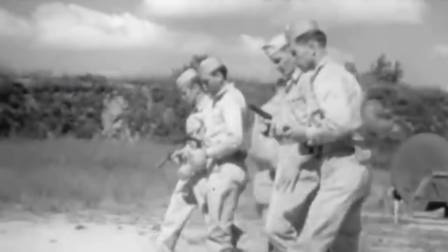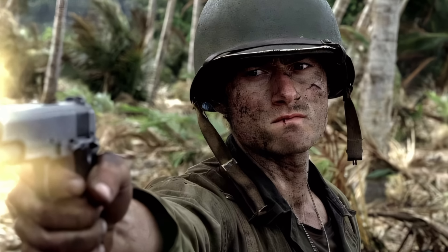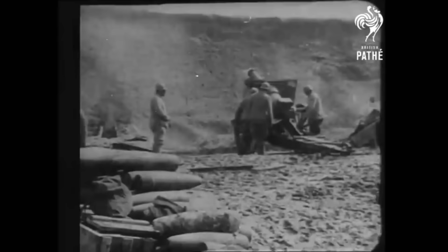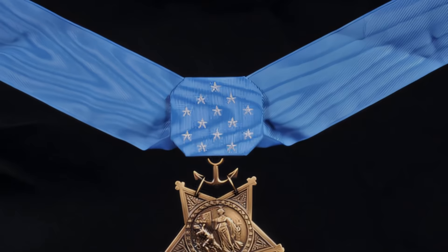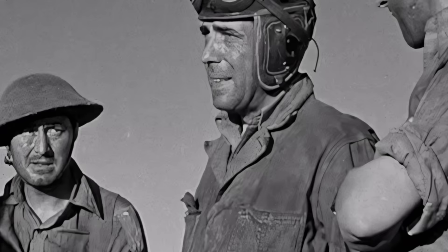The 1911 pistol has been a constant companion to American forces through more than a century of military history, seeing action in major conflicts such as World War I, World War II, the Korean War, and the Philippine-American War. During World War I, the 1911 proved to be a powerful and effective handgun in the hands of the American Expeditionary Forces. Its performance was notable in instances such as Army Sergeant Alvin C. York's use of the pistol to kill six German soldiers in close combat, which contributed to him receiving the Congressional Medal of Honor. The pistol underwent modifications after World War I, leading to the improved 1911A1 model, which saw widespread use in World War II.